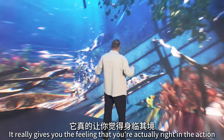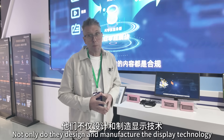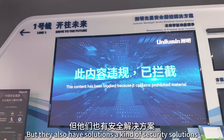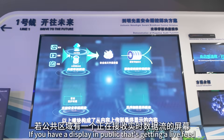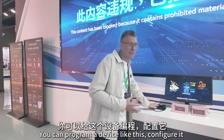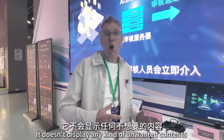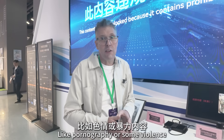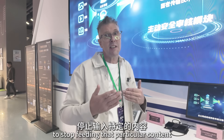Not only do they design and manufacture display technology, but they also have security solutions. If you have a display in public that's getting a live feed, you can program a device to configure it so it doesn't display any unwanted content like pornography or violence. You can set criteria within this solution to stop feeding that particular content — it will filter the content so nothing unwanted is displayed.